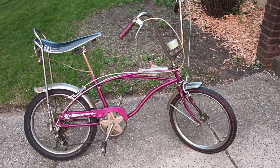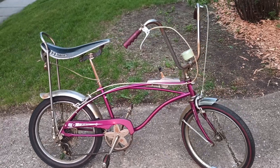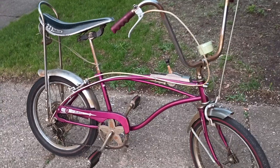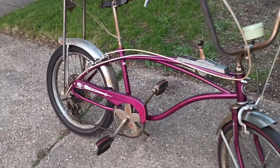1967 Sears Badged Huffy the Rail Bicycle. This one's all original. Got the Starfish Crank Sprocket.